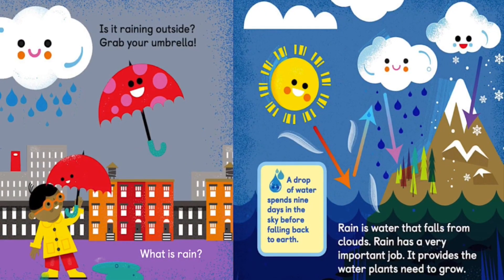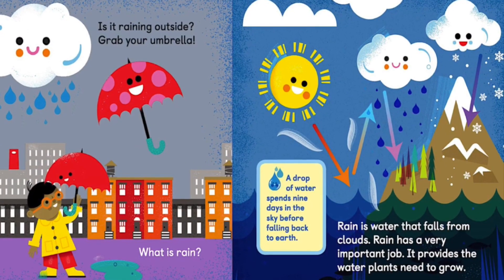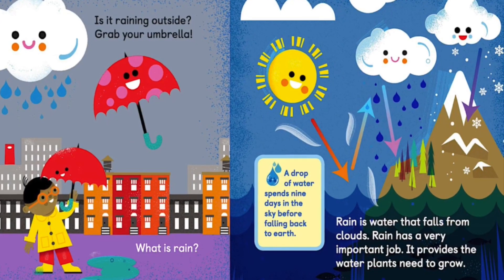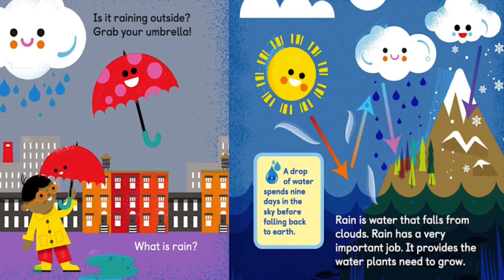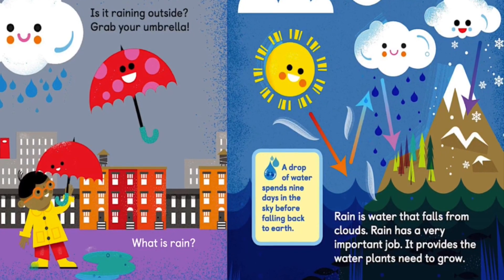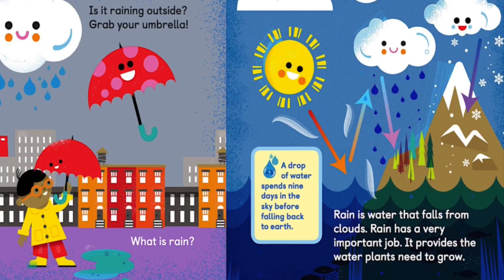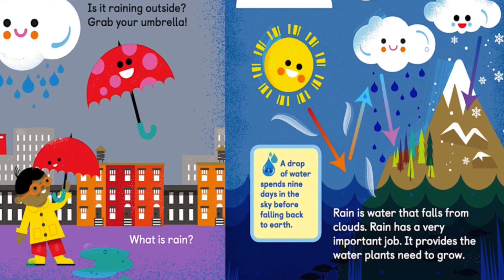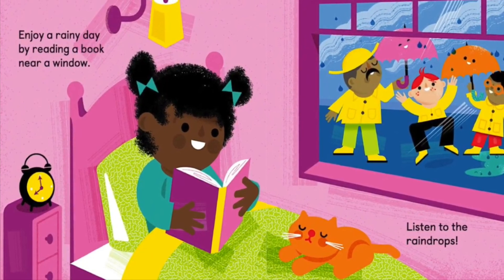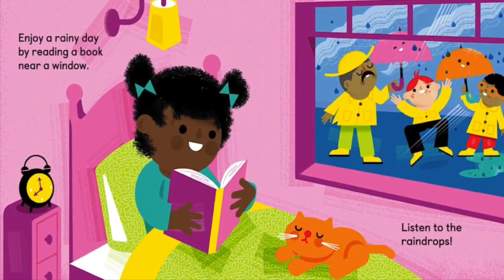Is it raining outside? Grab your umbrella. What is rain? Rain is water that falls from clouds. Rain has a very important job — it provides the water plants need to grow. A drop of water spends 9 days in the sky before falling back to earth. Enjoy a rainy day by reading a book near a window and listening to the raindrops.